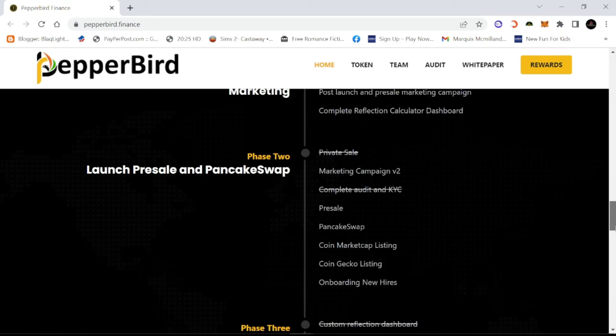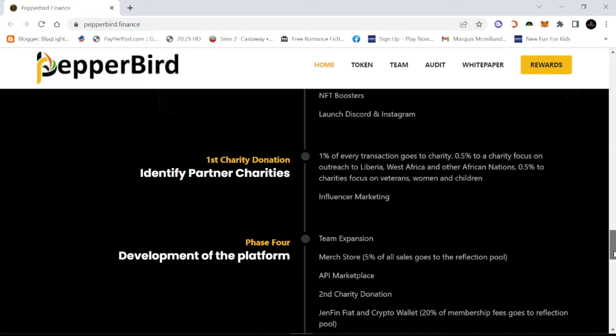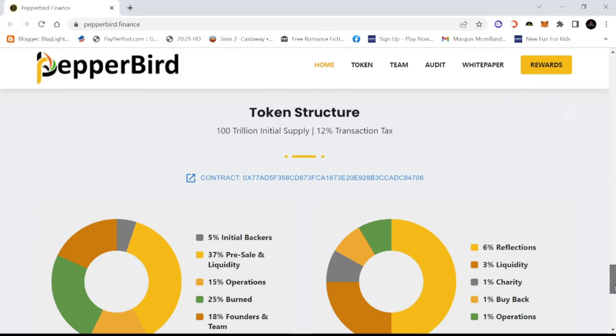They're done with phase one of research and development. As you can see, this is a beginning startup project. And then they have the token structure.